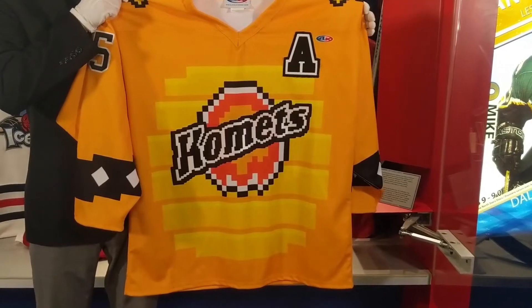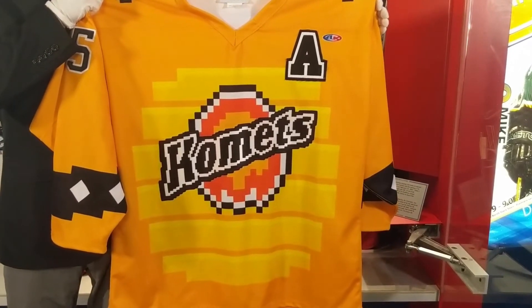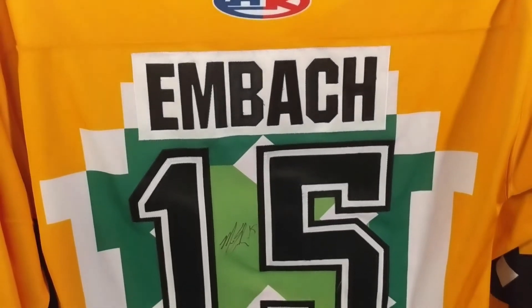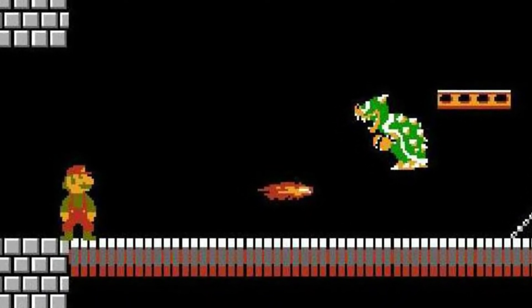What I love most are the details. The Comets come dressed as Bowser. On the front here you got Bowser's flame, on the arms you get his cufflinks, and the best part about this jersey is on the back where you see Bowser's shell.